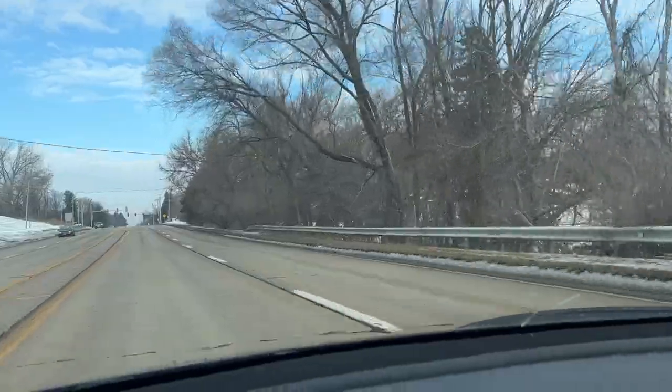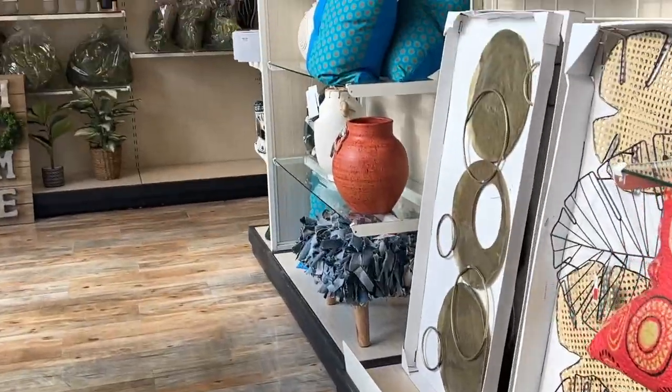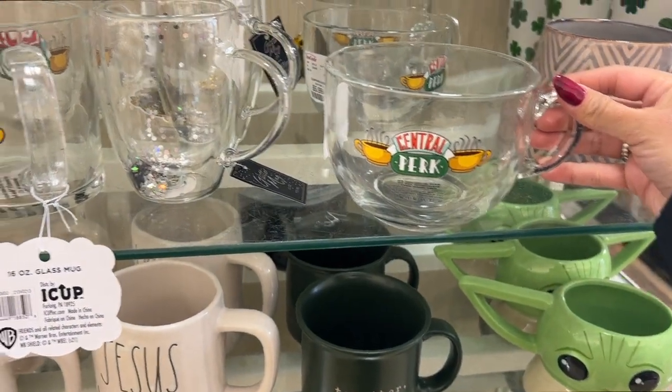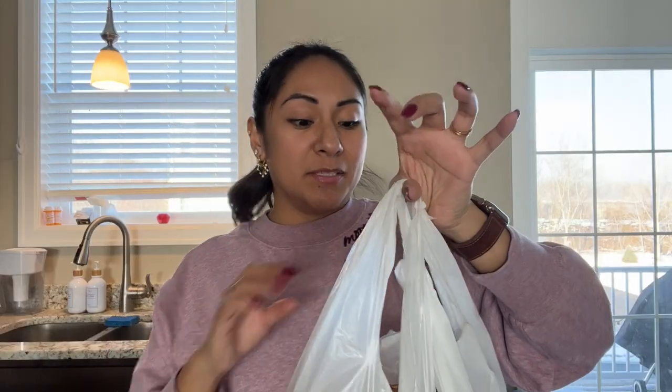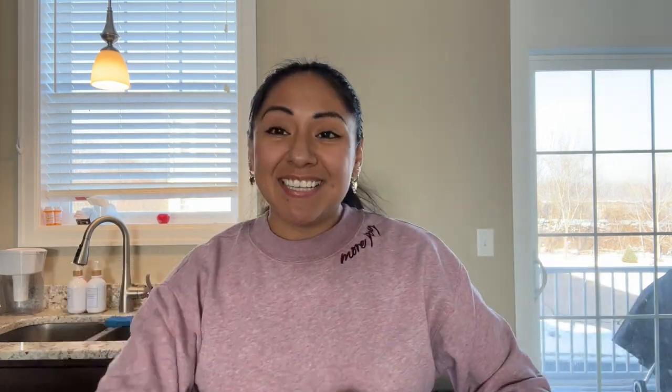It was kind of busy in the store — it was lunch time and it's been so cold lately so people were out. I didn't really find a lot of things, it was slim pickings. I don't know if they were turning over the seasonal stuff into new things, but either way I was mindful of what I was buying because I'm trying not to bring in so much stuff into the house. With the new house, we keep saying we want to keep things as minimal as possible.